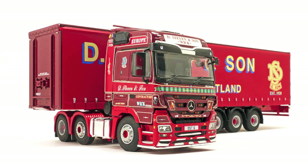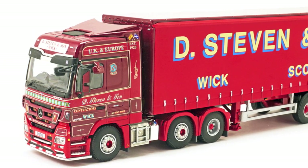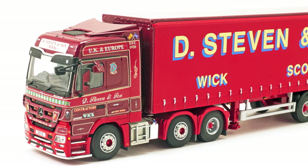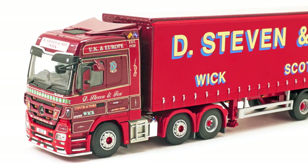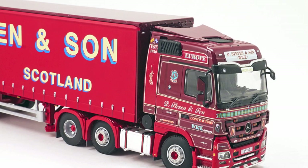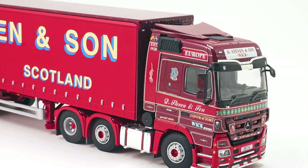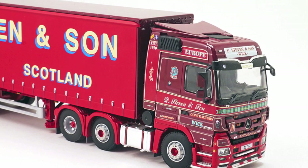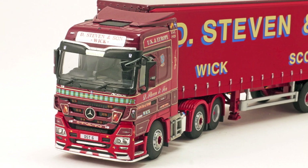As with most WSI models, it comes complete with mirrors attached, so all you have to do is remove it from the box and place it in your display cabinet. The unit is packed with detail, including various light bars, various tanks including an AdBlue tank, and realistic looking wheels and tires.